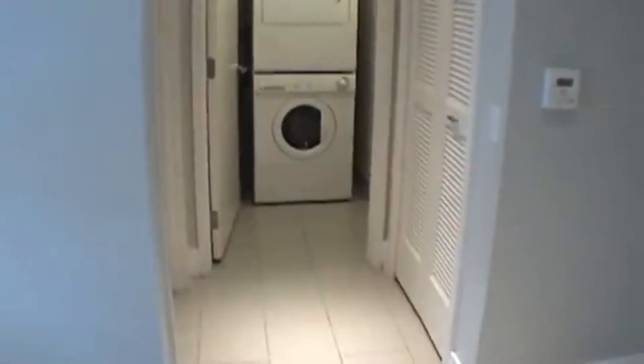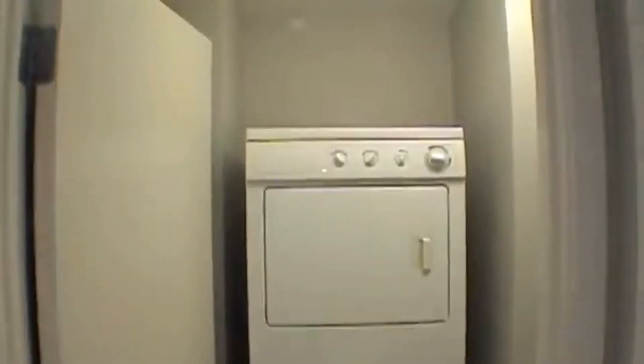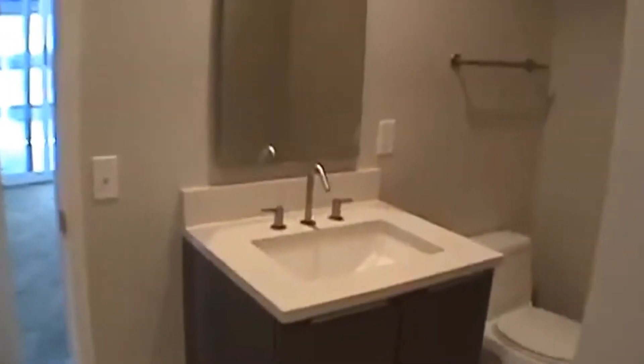Across the hall is your laundry area with stackable washer and dryer. And just off that is the hall bath. The hall bath features a large shower stall.